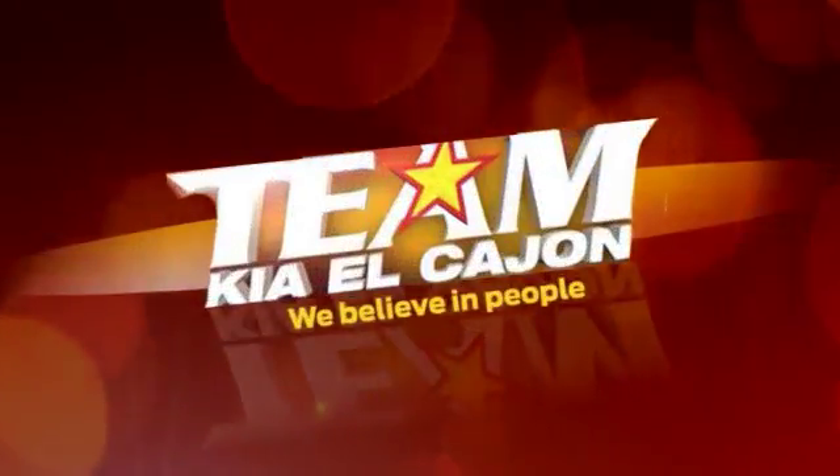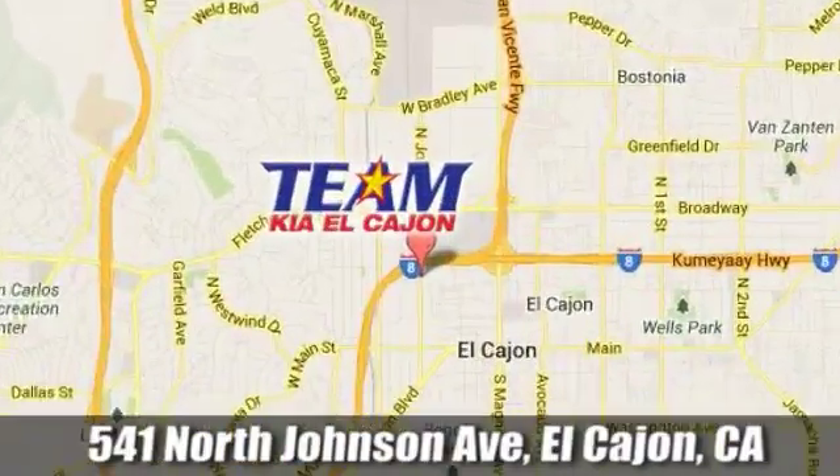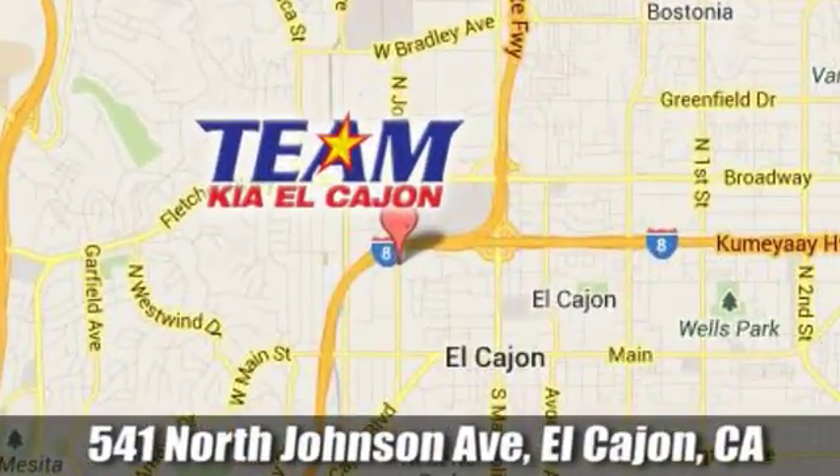Team Kia El Cajon — we are conveniently located at 541 North Johnson Avenue in El Cajon, California.